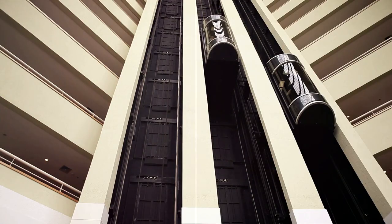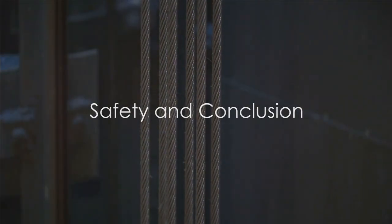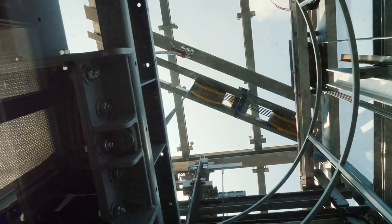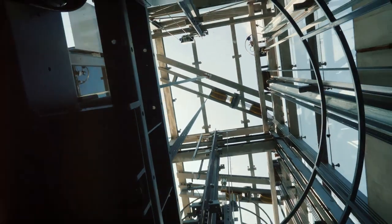The engine pulls the cable just like you pulled the string, and voila, the elevator moves up or down. Don't worry — riding in an elevator is much safer than climbing stairs. The cables and engines are very strong and can hold a lot of weight.